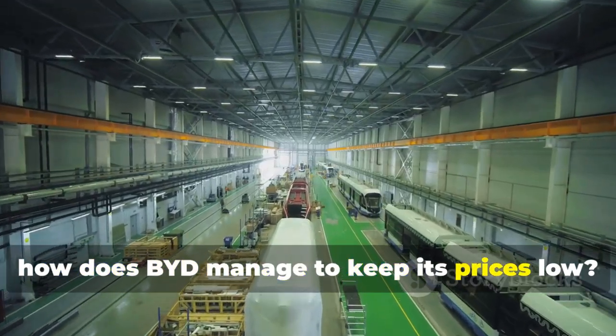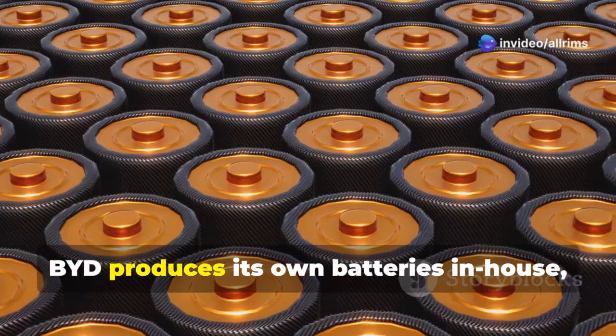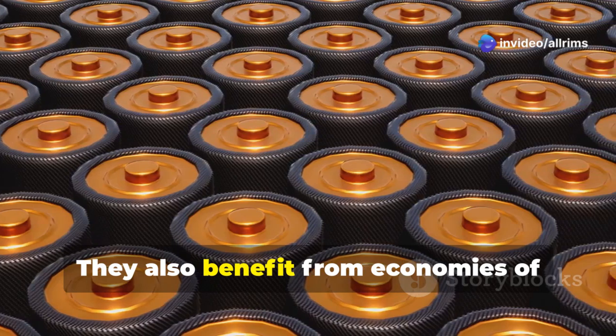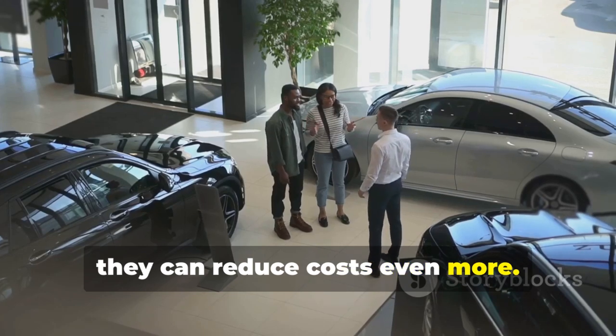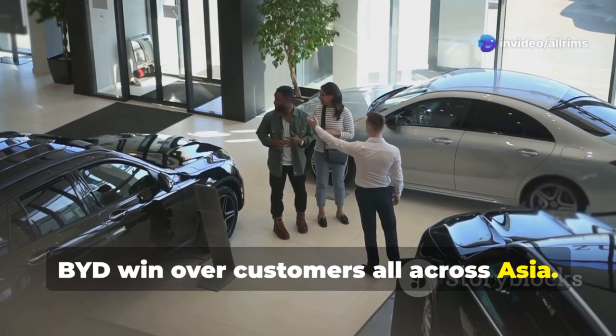How does BYD manage to keep its prices low? The answer lies in their strategy. BYD produces its own batteries in-house, which saves money. They also benefit from economies of scale — because they produce so many cars, they can reduce costs even more. This smart pricing strategy has helped BYD win over customers all across Asia.